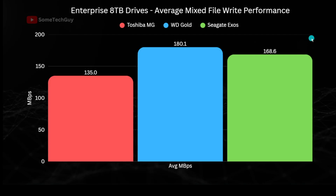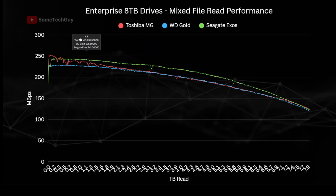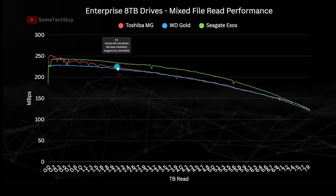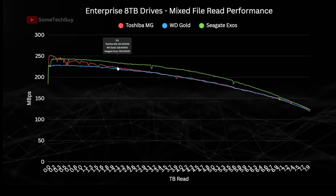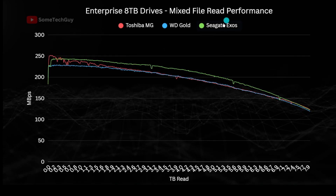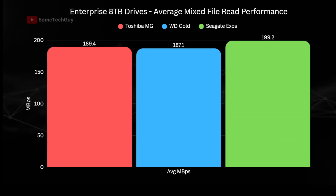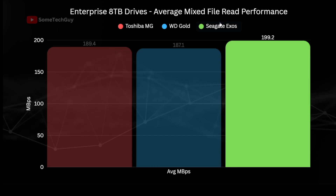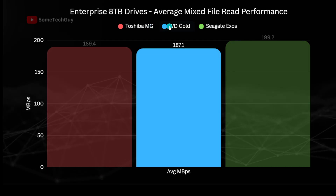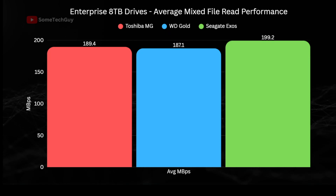The Toshiba firmware seems more tuned towards read performance, as the roles are somewhat reversed on the mixed-read test, with the Gold the slower drive, although it is marginal. The Toshiba again has odd variability in the first 20% but is faster than the Gold, then matches it fairly well for the rest of the test. The Exos has the edge for almost the entire test and performs notably better than its peers. The fastest is the Exos at 11 hours 2 minutes for an average of 199 MB/s, with the Toshiba and the Gold fairly close at 11 hours 36 and 11 hours 45, delivering 189 and 187 MB/s respectively.